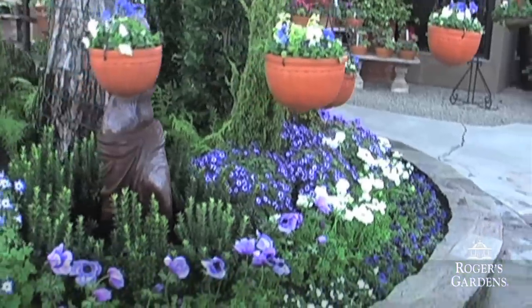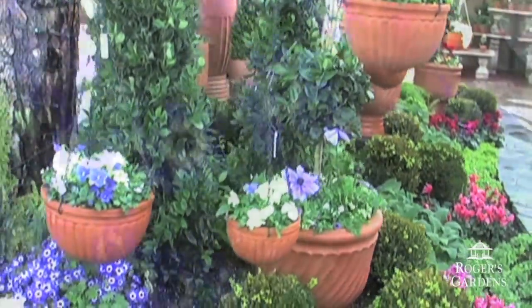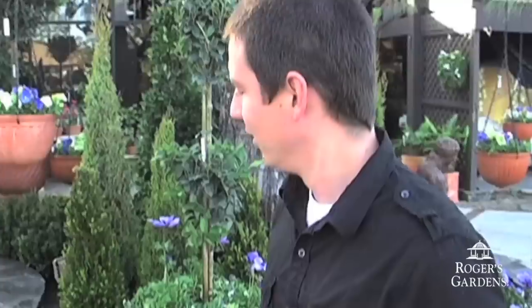Welcome back to This Week in the Garden. I'm Rex Jarwood, nursery manager here at Rogers Gardens. This week I'm proud to show off the new color garden that we've completed here at Rogers. I'm going to talk in particular about a few of my favorite plants, and a couple of which that I've trialed in my own garden. Let's take a look.